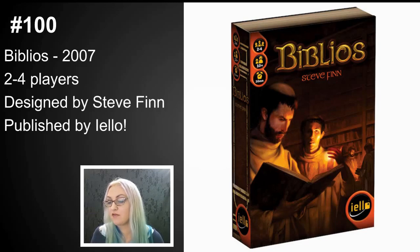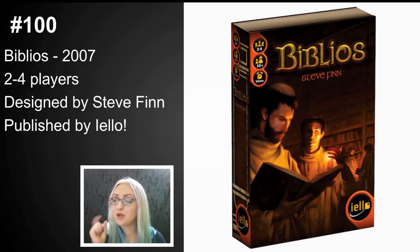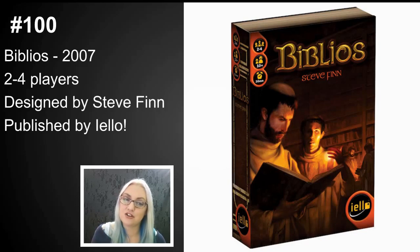The only downside is when you bring this out in front of players who haven't played a lot of games — they're expecting you to roll these beautiful 17-millimeter dice, but the dice are just there to mark your points per color. Still, a really beautiful, cheap, lovely game.